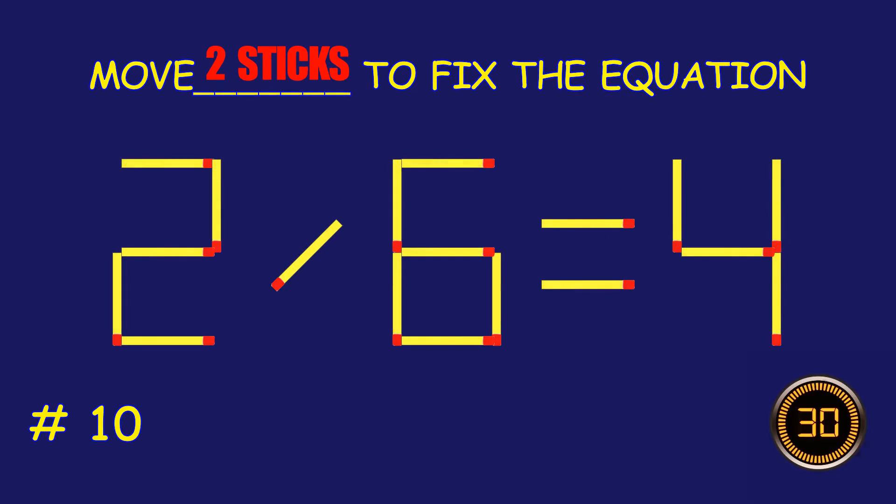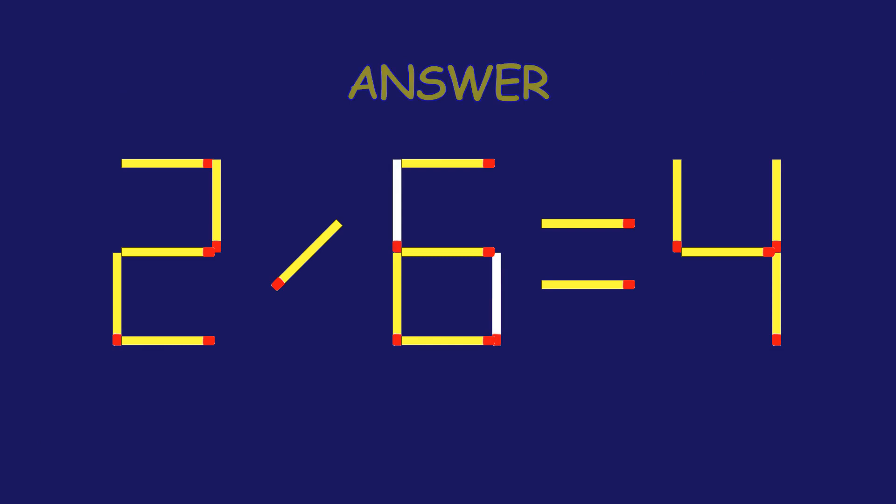Puzzle 10. Can you move two matchsticks to fix the equation? Absolutely fantastic job!